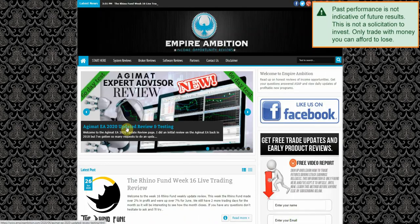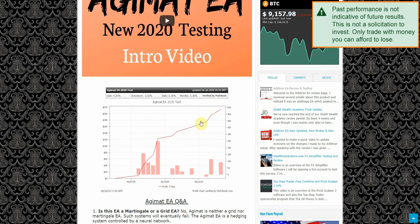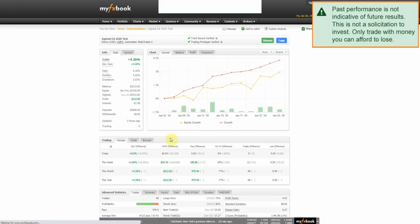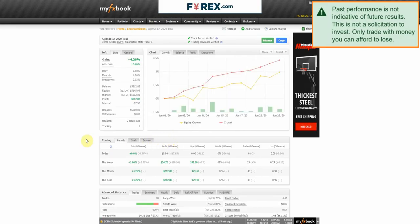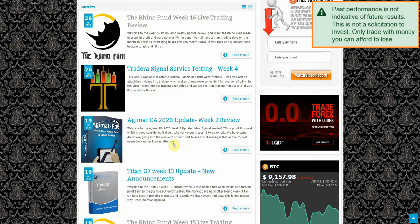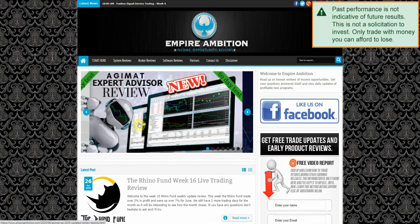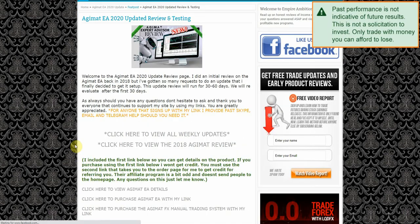This was a fairly good week. As you can see, our equity curve is definitely pointing up nicely. Clicking on that widget brings us to the myfxbook page — this week we made 1.06%, which is definitely good. Last week Agimat made 0.07%, so this week we definitely did a bit better than previously.